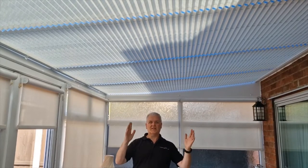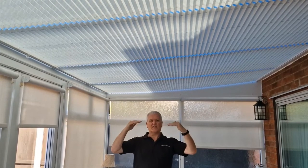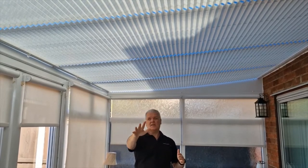So what we've done is we've fitted these conservatory roof blinds — pleated fabric blinds with a solar protective coating on the back to keep the heat out — and they cover the whole of the conservatory.